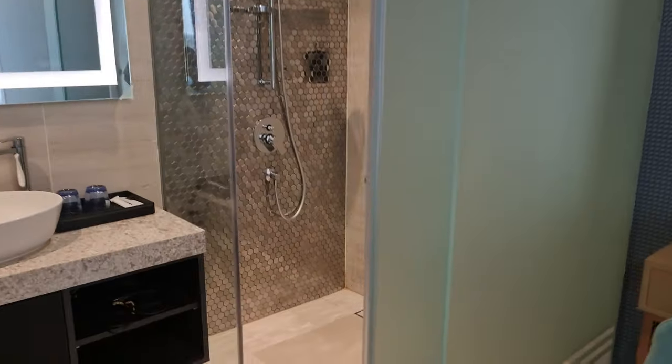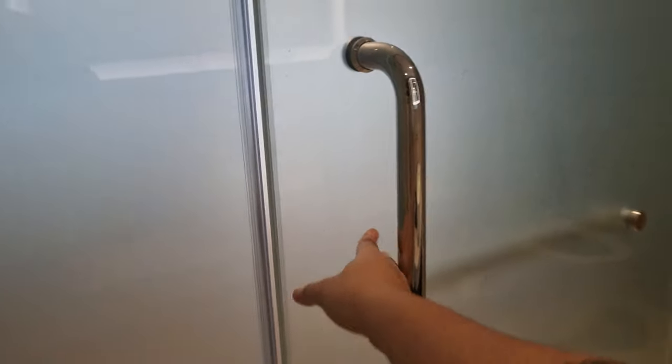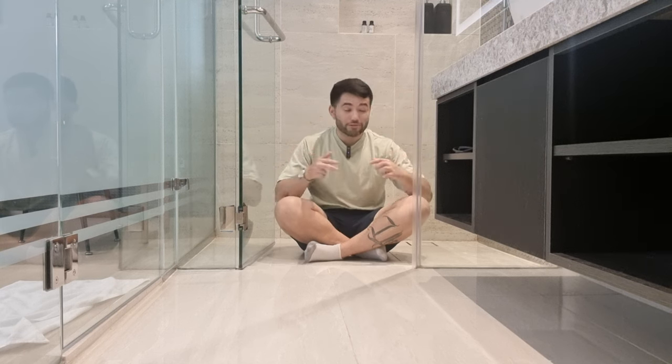Let me show you the bathroom — looks nice and modern. Look at this guys, it looks so so good. So we're going to be staying in this unit for three days, we're going to be exploring around the area, see what Malaysia has to offer. But this unit is so cheap — three nights for 8,000 pesos, it's a bargain and it's so modern, 33rd floor, the amenities are amazing.